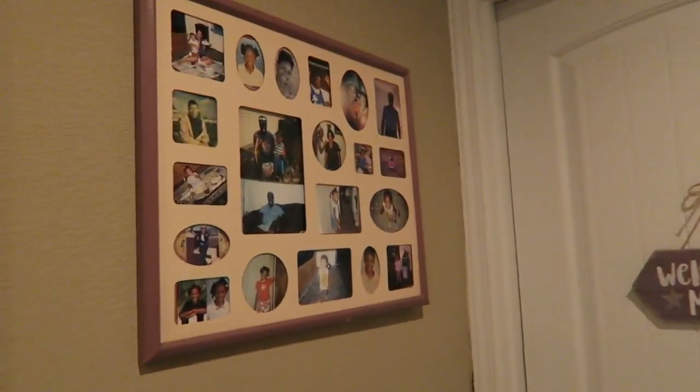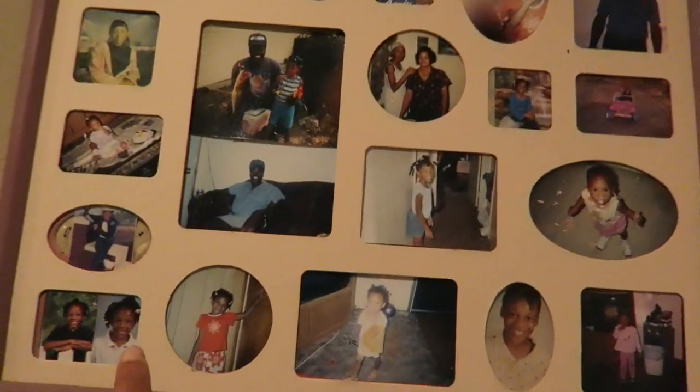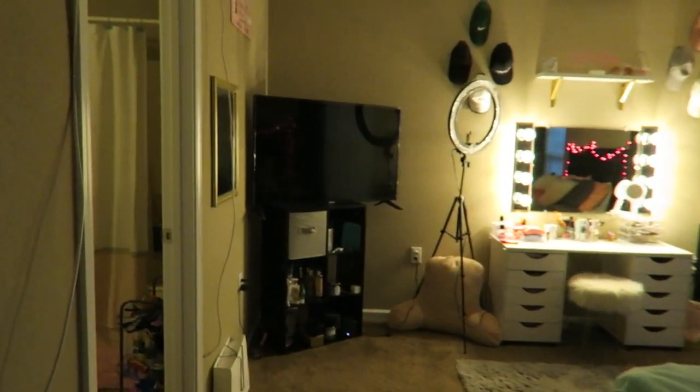So once you come up the stairs, you're going to see little photos of me and my family, the same welcome to my crib sign. Open the door, and here's my room. So a little overview of everything.